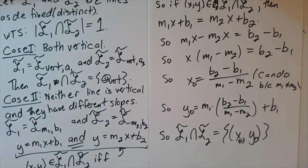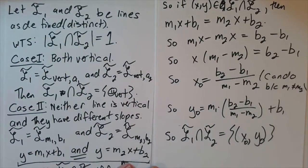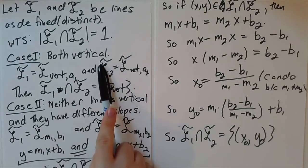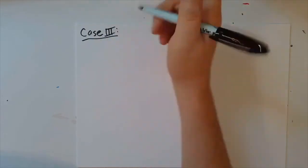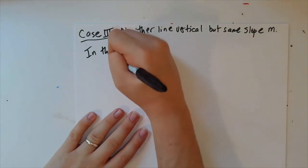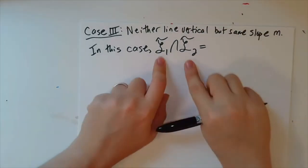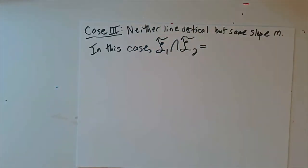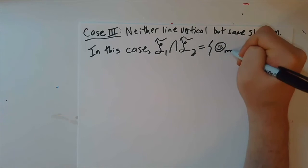So what was I trying to prove — it's worth taking a step back to remember — I'm trying to prove that every pair of distinct lines now intersects in exactly one point. And so we've done the case where both lines are vertical, and the case where neither line is vertical and the slopes are different. Let's do one more case: neither line is vertical, but they have the same slope. I'll call that slope m. Well, in this case, L̃₁ intersect L̃₂ — these lines are parallel, so they don't intersect if they don't have the hats, right? That was the whole thing we were fixing. And so we've added the point: the point we added is the only point they could possibly intersect in, and indeed these two intersect at smiley face sub m.